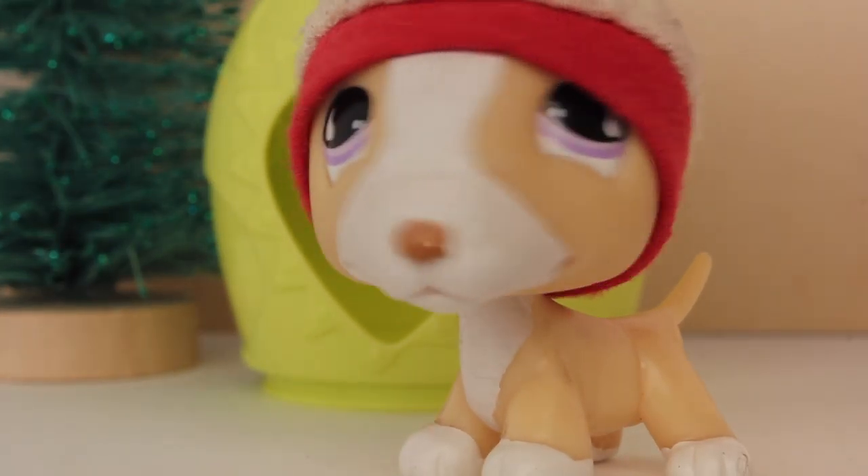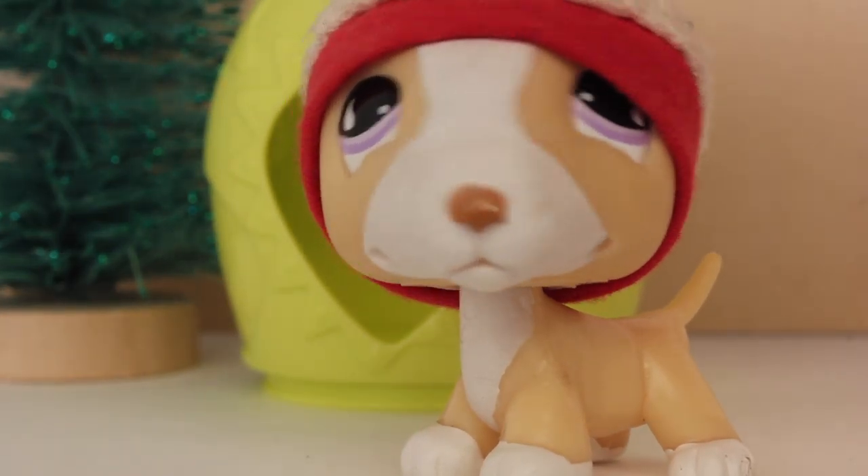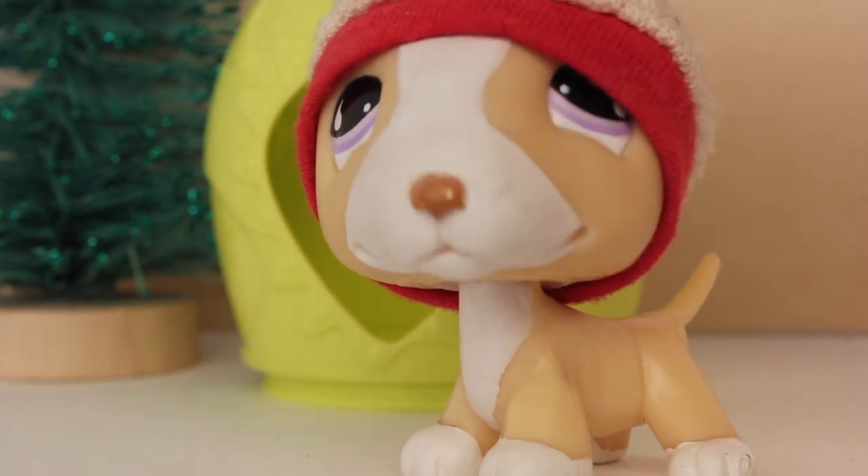Hey guys, my name is Josh and today I'm gonna be showing you guys how to be an elf. So let's get right into it.